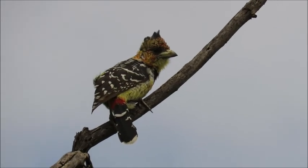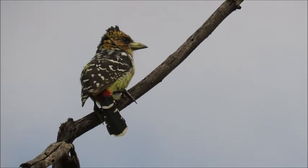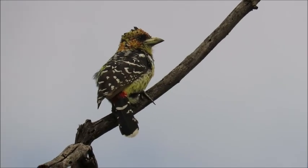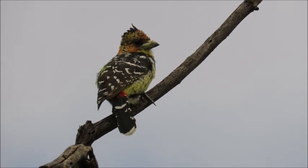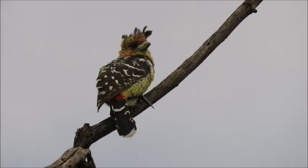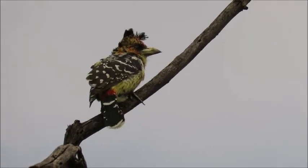This one is a crested barbet — he's having an interesting time there with his hair in the wind, one of my favorites to see. These guys are incredible nesters, quite similar to the woodpeckers in that they construct their own nests in dead wood with that big strong beak. They'll go in about eight centimeters before then going down vertically up to 30 centimeters to a chamber at the bottom, which is where they will lay the eggs on the wood chips that have fallen in.